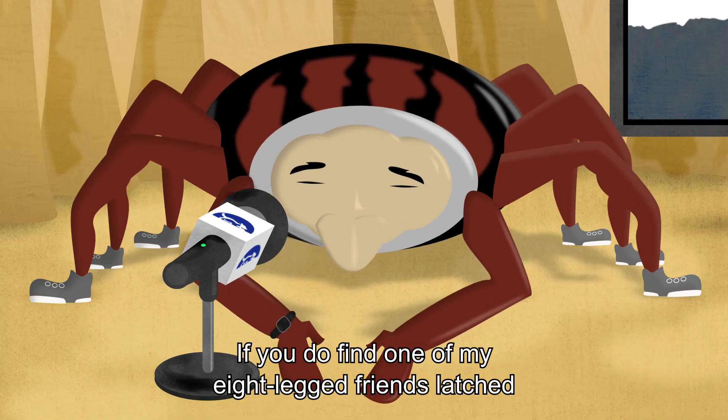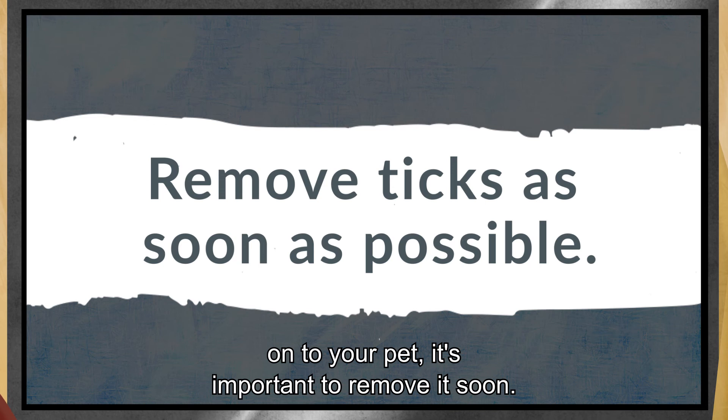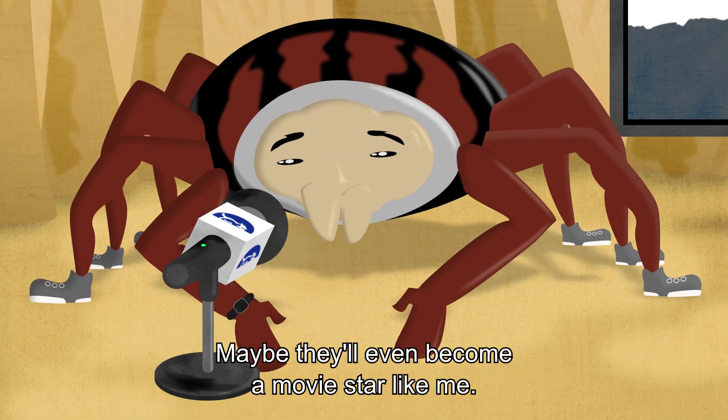If you do find one of my eight-legged friends latched onto your pet, it's important to remove it soon. You want to give your vet a call and they can help you remove it. Who knows? Maybe they'll even become a movie star like me.